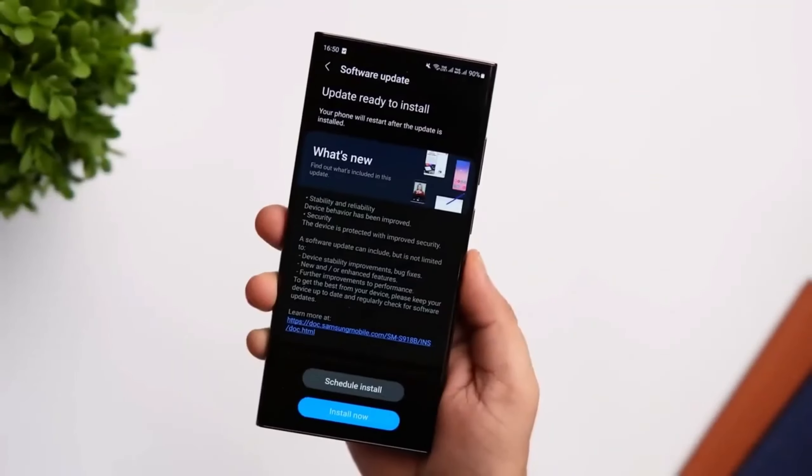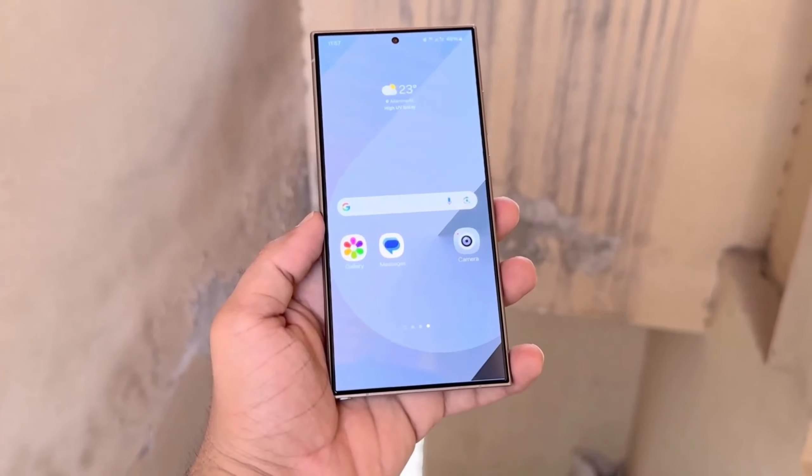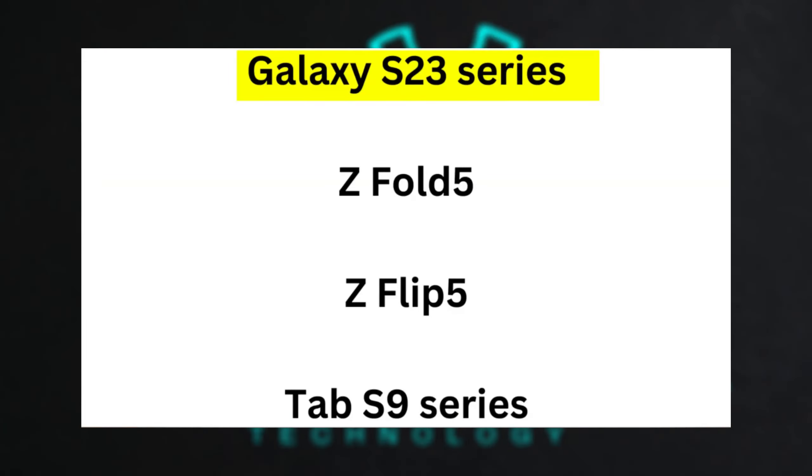Samsung recently rolled out One UI 6.1, initially hitting Korea 5 days ago and now spreading globally. This update is available for devices like the Galaxy S23 series, Z Fold 5, Z Flip 5, and the Tab S9 series, with sizes ranging from 2.5 to 3GB depending on the device.